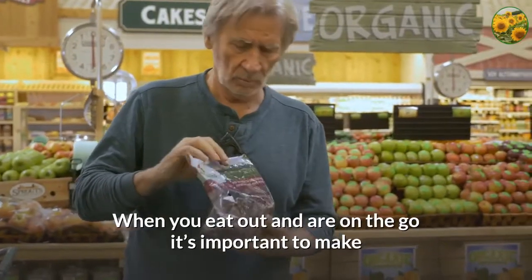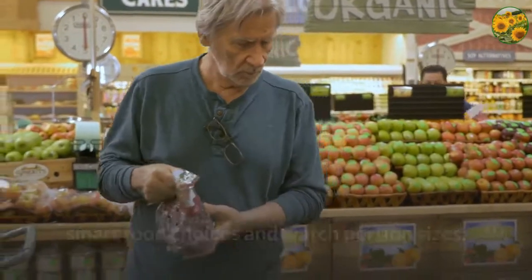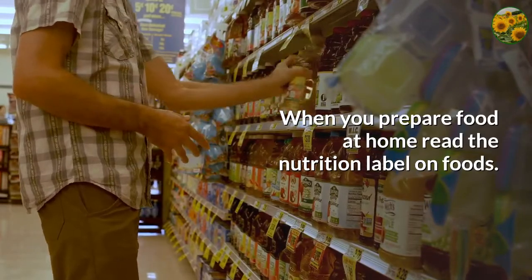When you eat out and are on the go, it's important to make smart food choices and watch portion sizes. When you prepare food at home, read the nutrition label on foods.